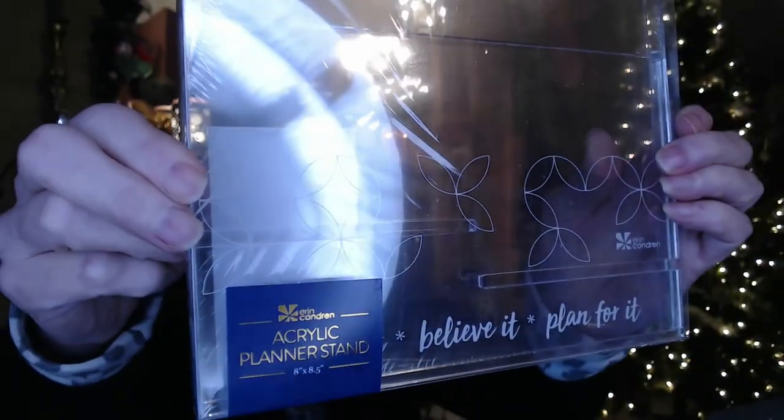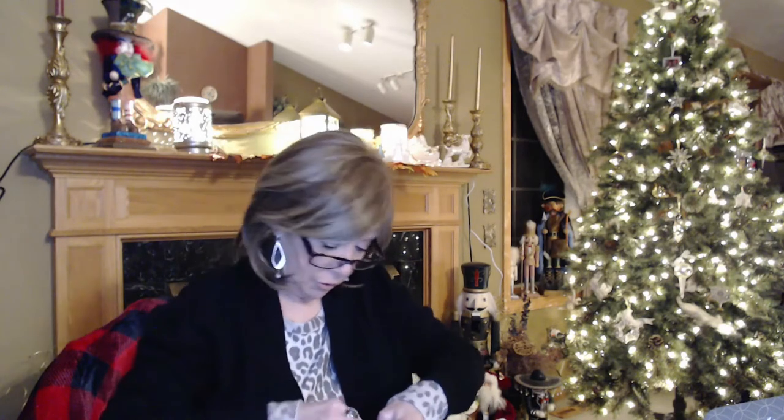Next is an acrylic planner stand that says 'dream it, believe it, plan for it.' This is an exclusive — only going to be in the seasonal box — and the value is also $24. I'm going to take this out at the end, put it together, and show you what it looks like with a planner on it. That'll be the best way to show it, so I'm going to save that to the end.